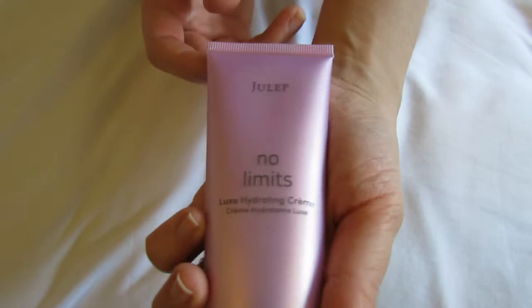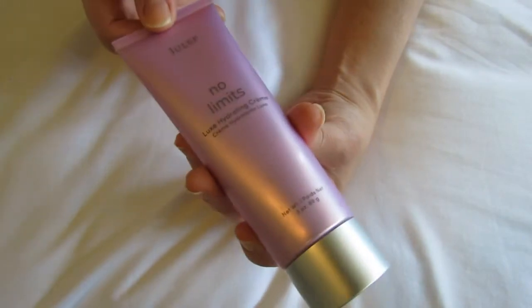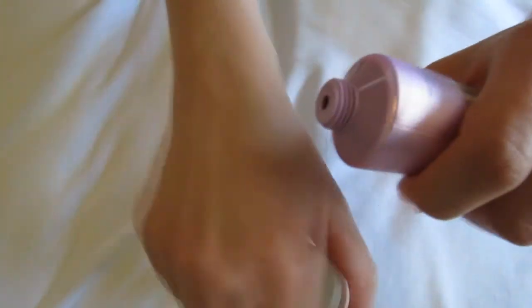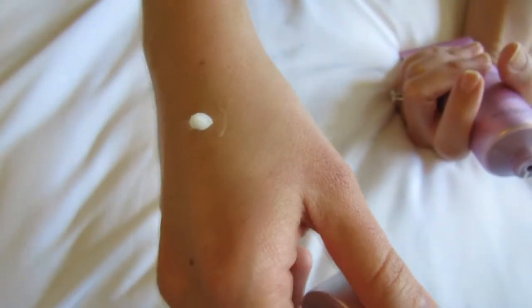And this product, the No Limits Luxe Hydrating Cream — I just love using this on my hands and on my feet. If you put a little on right before bed, a little bit goes a long way. It just leaves your skin feeling so soft and smooth. And it's a really perfect combination of being insanely thick, but without leaving a gross residue on your skin.